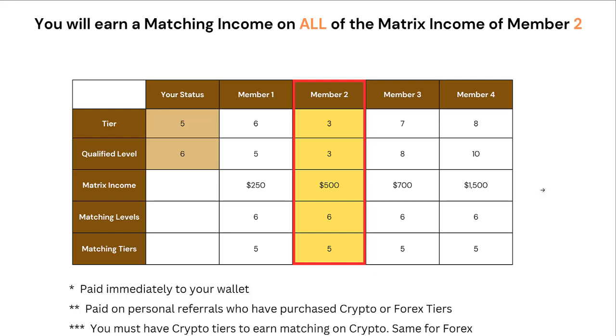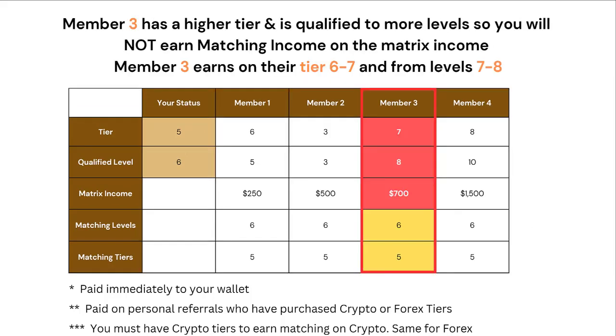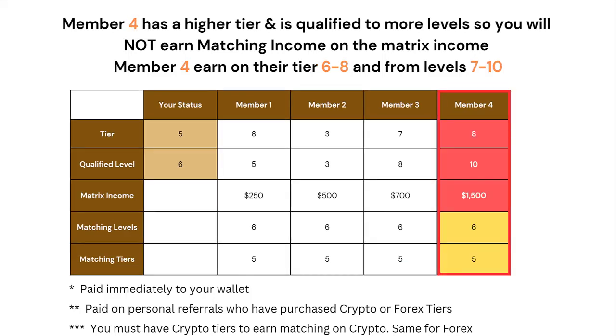Member 2 is at Tier 3 and is qualified to 3 levels. Because you have a higher tier and are qualified for more levels, you will earn on all of their Matrix Income. In this third example, this member has 7 tiers and you have 5. They're qualified to Level 8 and you're qualified to Level 6. So Member 3 has a higher tier and is qualified to more levels — you will not earn matching income on Member 3's earnings on their Tiers 6 to 7 and from Levels 7 to 8. In the last example, Member 4 has higher tiers again and is qualified to more levels, so you will not earn matching income on their Matrix Income on their Tiers 6 to 8 and from Levels 7 to 10.